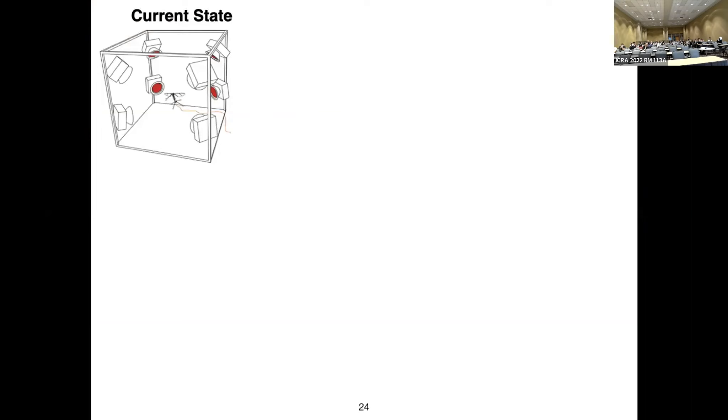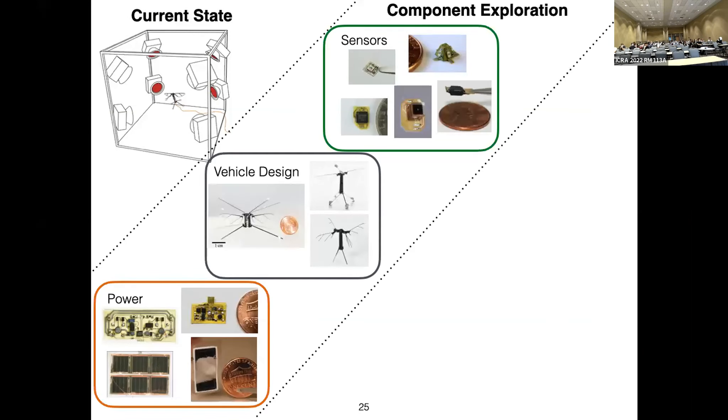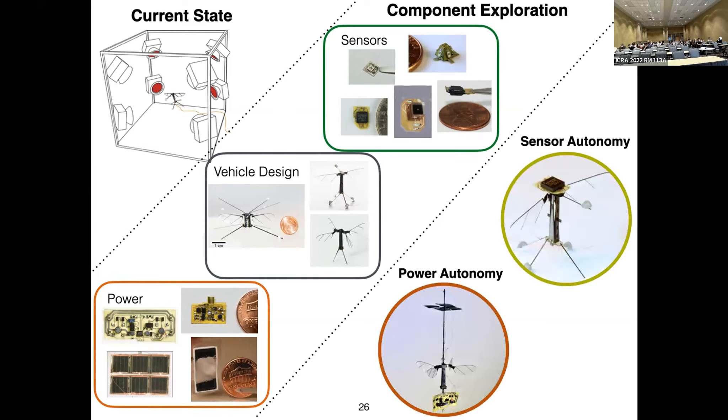The current state in most videos is the B inside a motion capture arena. If we actually want to take this outside a laboratory environment, we need to think about what sensors to put on board, how to update our vehicle design — scale it up, add more wings — and how to actually power the vehicle. Over the course of my work, as Kevin mentioned, I focused on sensor autonomy and power autonomy. Today I'll talk about power autonomy, mostly because the paper came out right before the pandemic started and I haven't had the opportunity to speak about it at a conference before.